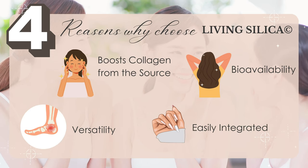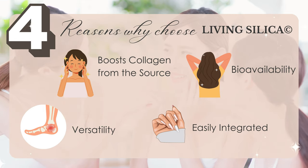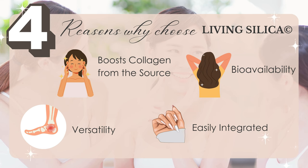And number four: it's easily integrated. It's odorless, it's tasteless, and super easy to add to your daily beverage routine. No chalky powders — it's so easy to use. Just add it to your water, your tea, or your favorite drink, and I suggest the Cellulite Cleanse. More on that later.